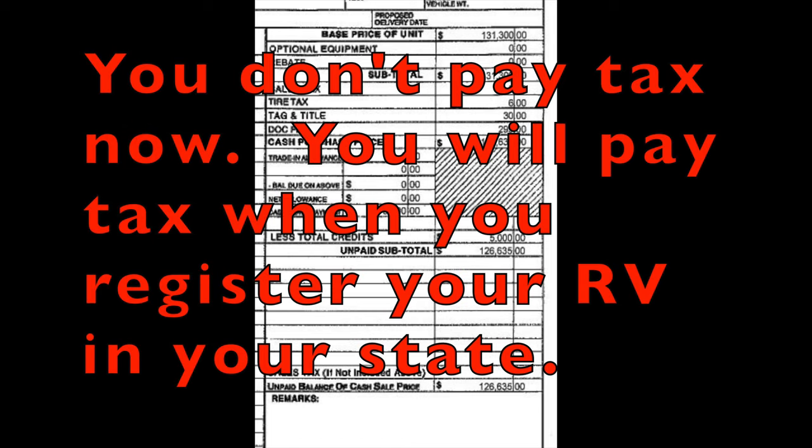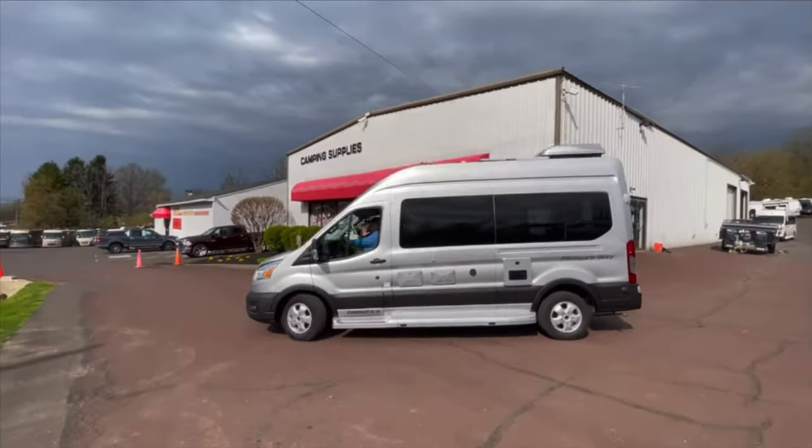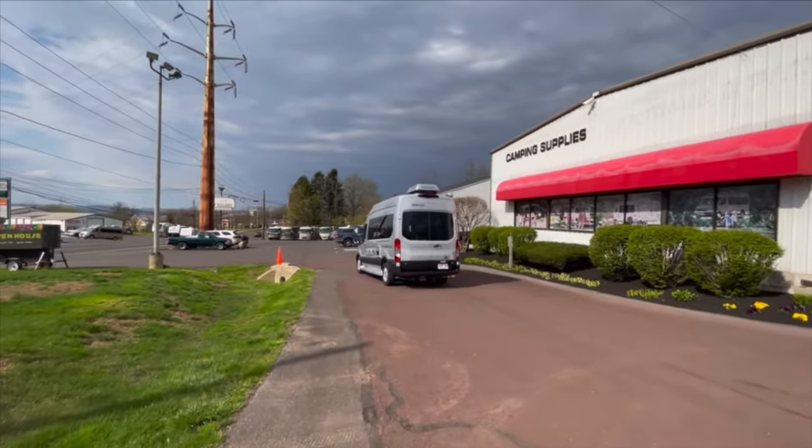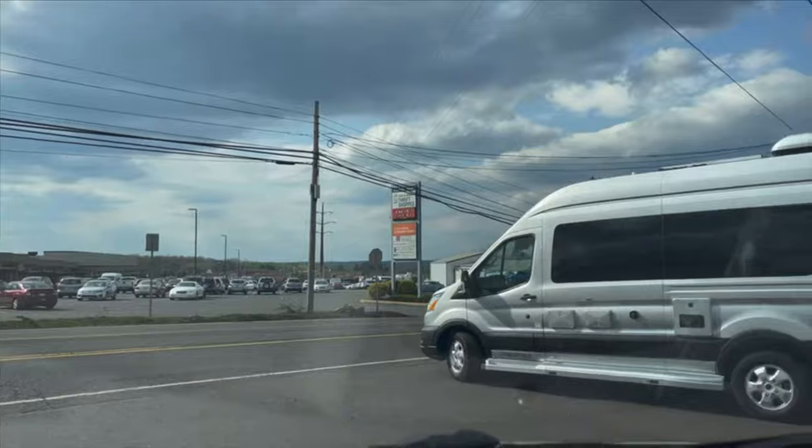You don't pay tax now. You will pay tax when you register your RV in your state. Before you pick up your RV, be sure to add your RV to your insurance and bring the insurance card with you.